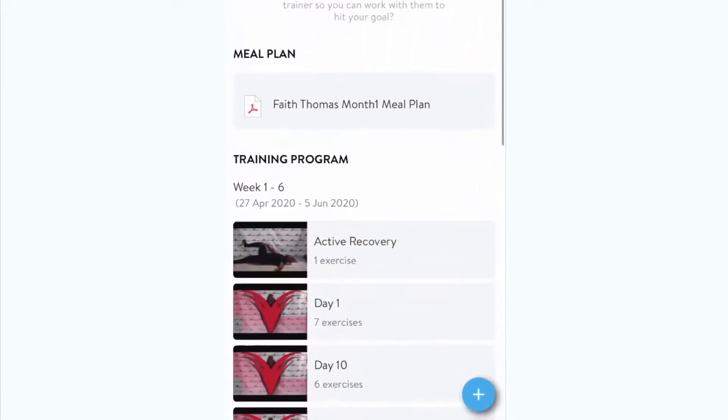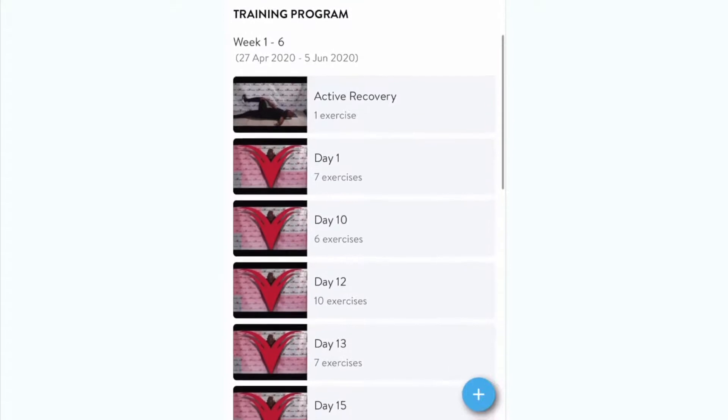Your training plans will also be easily accessible from this tab. Your training plan has a set duration and includes a collection of workouts. Simply tap on it and you'll be able to easily see each exercise you need to complete, including its type, number of reps, and duration.